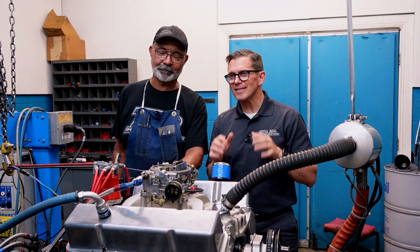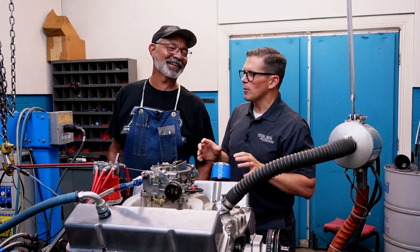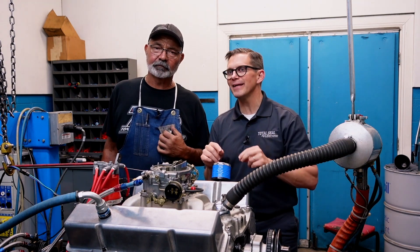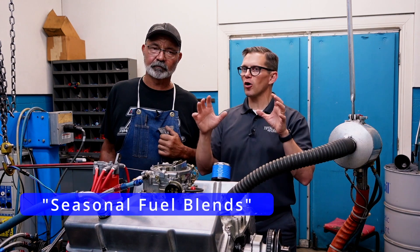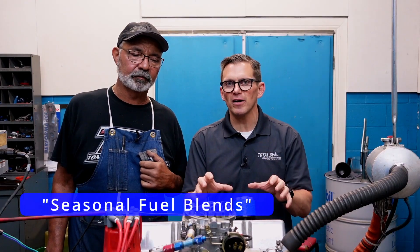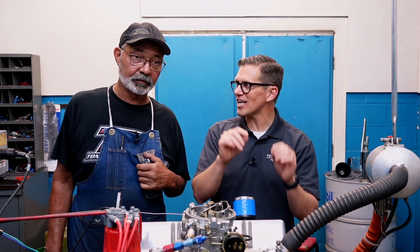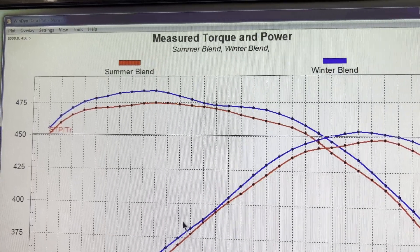We're here in the Dyno Cell and today we had — I wouldn't call it an epiphany, but we had a confirmation of something we've kind of seen at least five times before. What we're talking about is the difference between winter blend and summer blend fuels. I'm sure you've heard of that term before, but today we experienced the effects of that change in seasonal blends. And it was quite dramatic, Don.